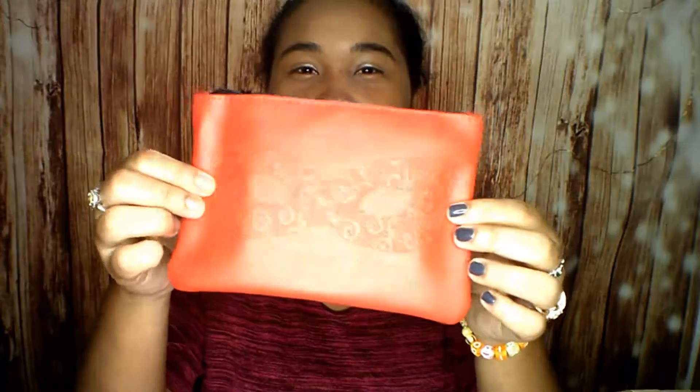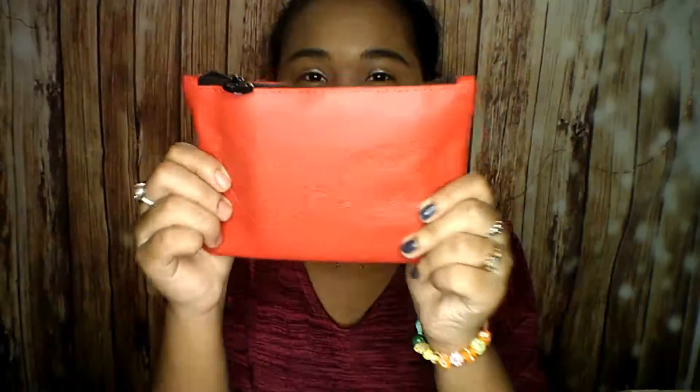Looking at the bag — it's so pretty, it's like red and it has a mask embossing on it. It's very pretty and it looks like it's a little bit wider than the usual Ipsy bag, so let's open this up. With every Ipsy bag you get five items.